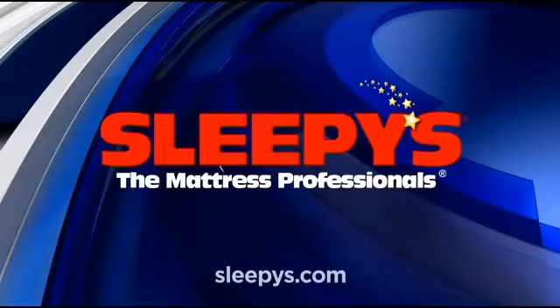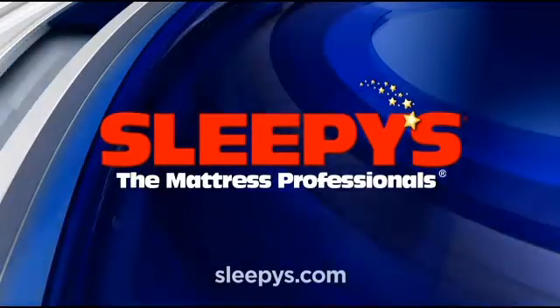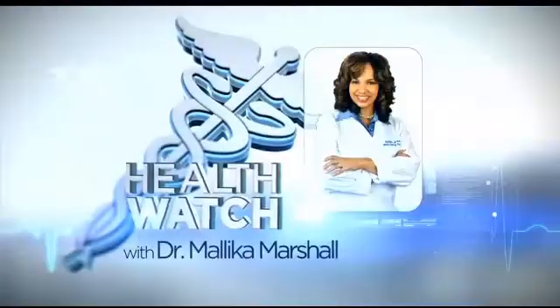WBZ News is sponsored by Sleevee's, the mattress professionals. On the Health Watch, a local hospital on the cutting edge. When doctors discover that a patient has a nodule on the lung, there are usually only two ways to deal with it. But as Dr. Malika Marshall shows us, thanks to a special surgical suite at Brigham and Women's Hospital, there may soon be a third.